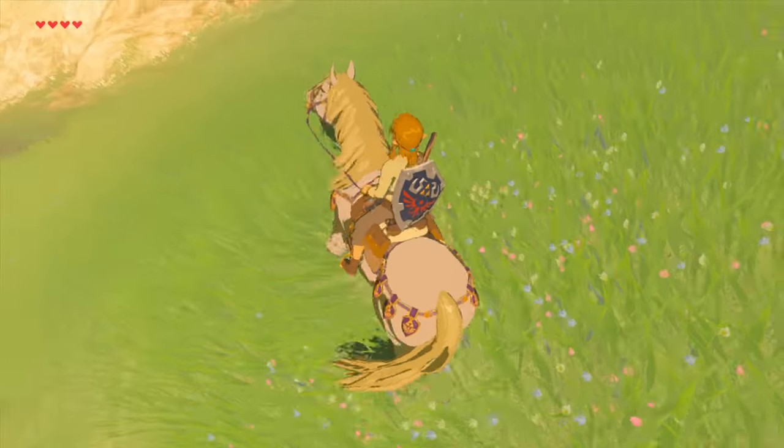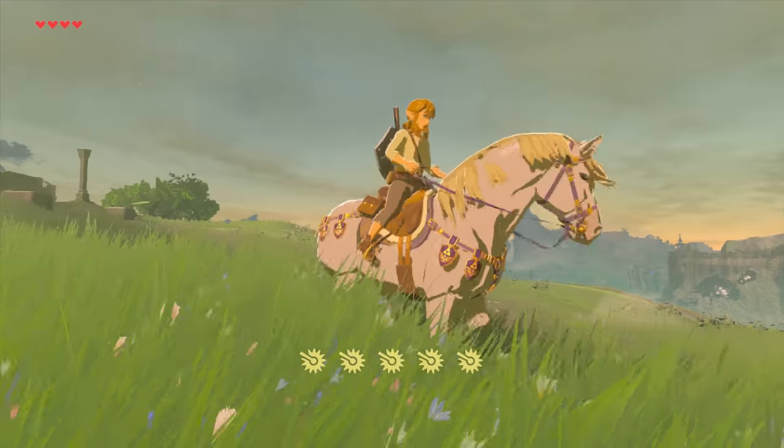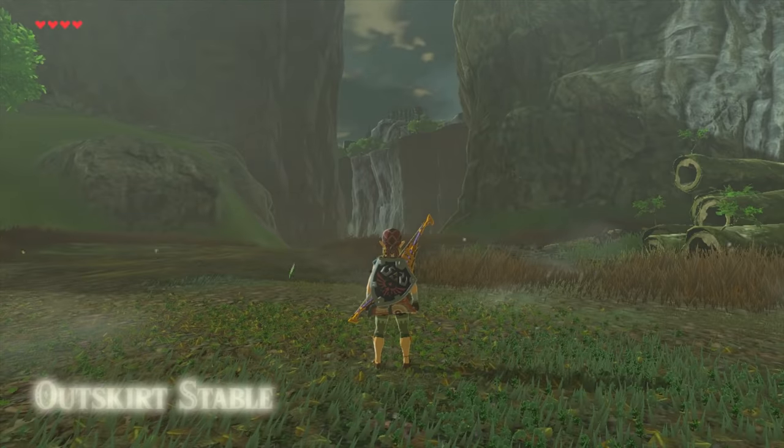Its stamina is off the charts, it has high strength and decent speed. So you might as well use this as your main horse if you choose to get it. And of course it looks awesome, so that helps too.